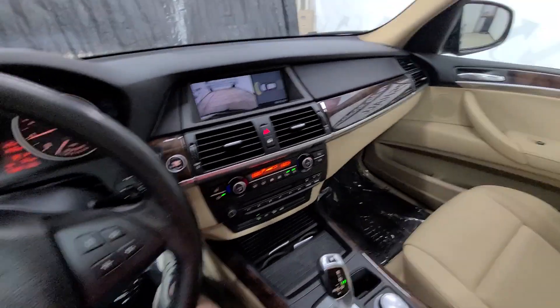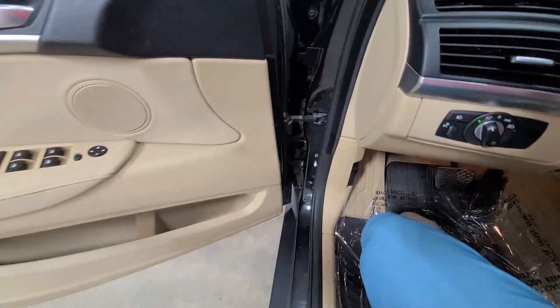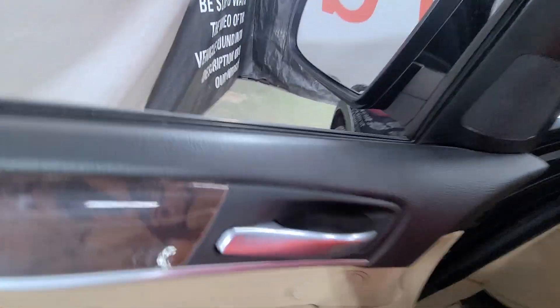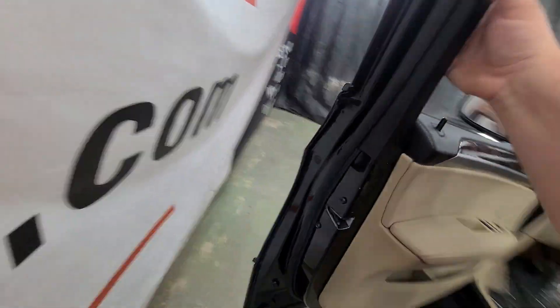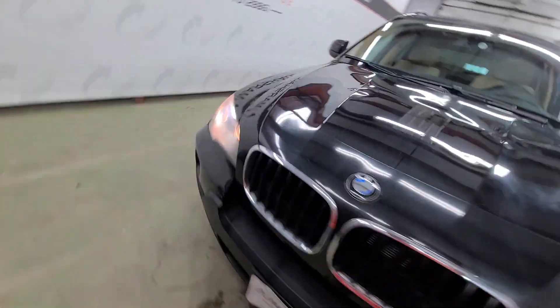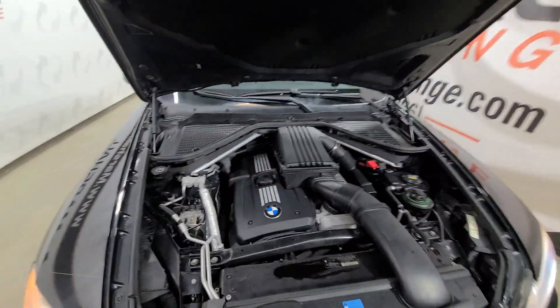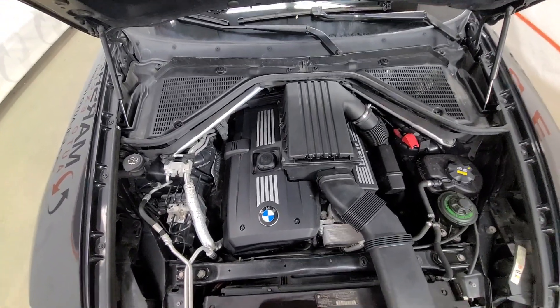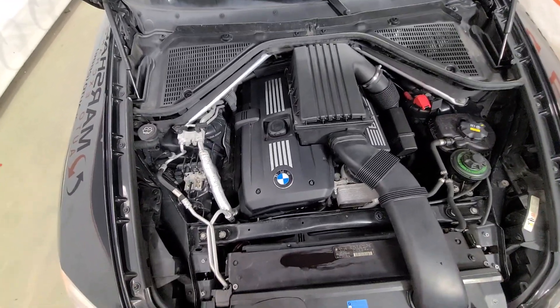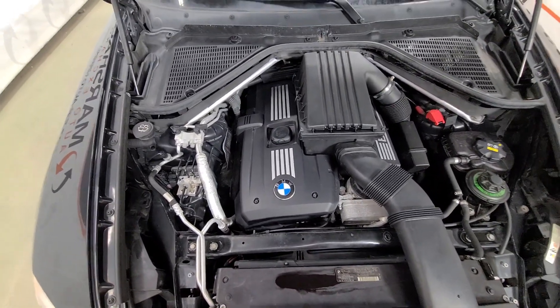Non-smoker, nice clean vehicle. We'll pop the hood quick and let you listen to it run. There is that nice strong running BMW motor — no knocks, no ticks, drives nice, shifts nice as it should. Nice strong V6 there.